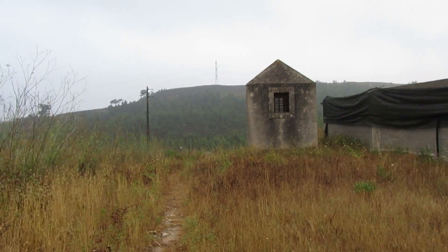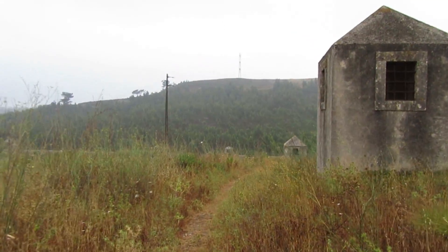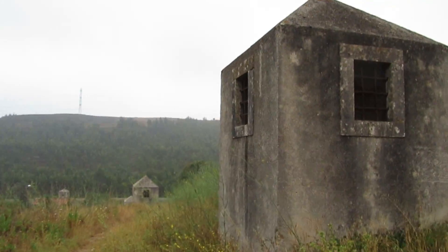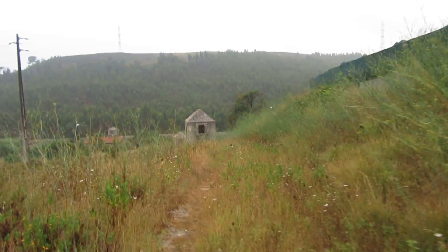Good morning my friends and welcome back to another fossil hunting episode. Today we are going to explore that other hill over there where this aqueduct that you see here is going to connect to the other branch over there.